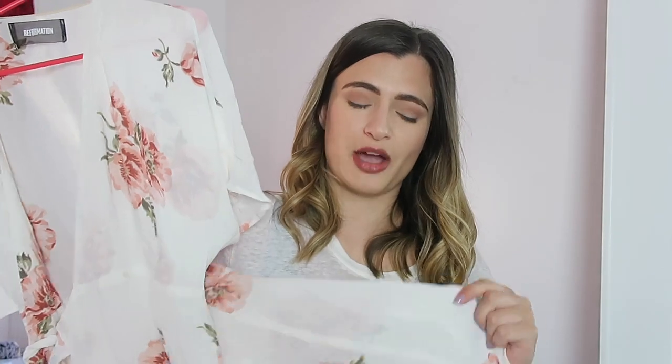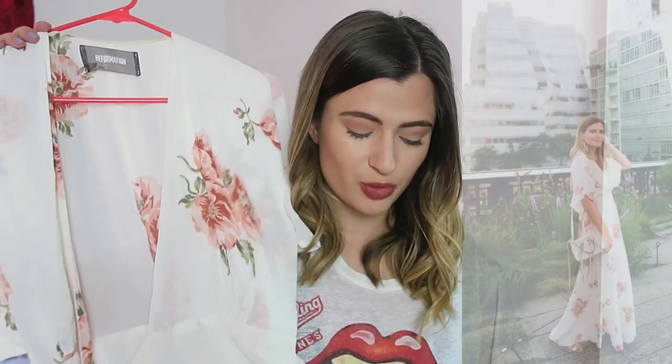Next, I wore my sample sale find from the Reformation sample sale — it's this wrap dress. I didn't take a photo of it while I was down there, so I'll share one I took with Sarah when we were shooting in New York over the summer. This is just one of those dresses that you see and think, it's an occasion dress — you want to go to a nice dinner, feel dressed up, and enjoy your evening. These kind of wrap dresses are so fun for summer and it just made me really happy to have an excuse to wear it.